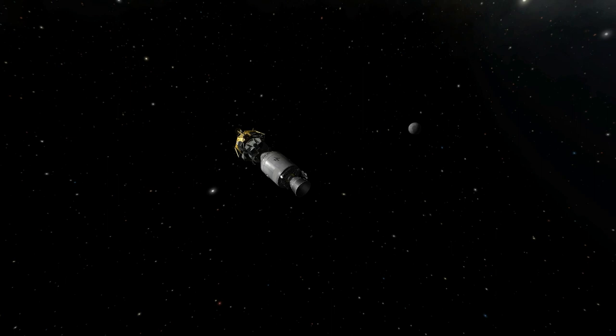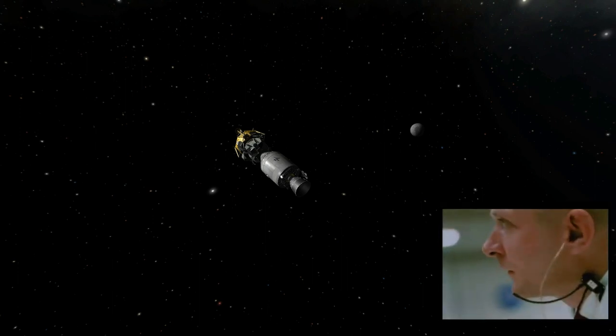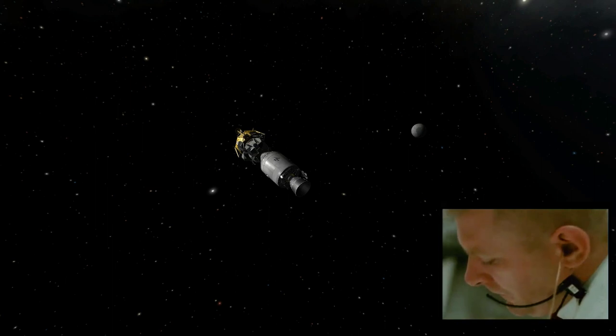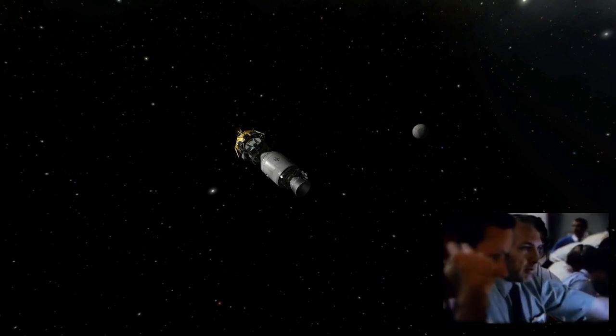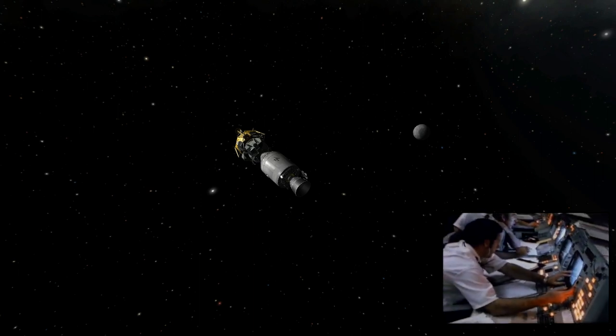The situation worsened rapidly: 'We've got a main bus A undervolt now too — it's reading about 25 and a half. B bus is reading zero.' Mission Control instructed them to attempt to reconnect fuel cell 1 to main A and fuel cell 3 to main B. The crew tried to reset but reported fuel cells 1 and 3 were both showing gray flags and zero flows — the fuel cells were gone.